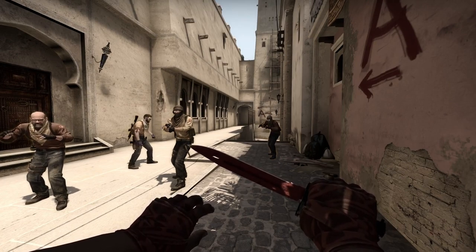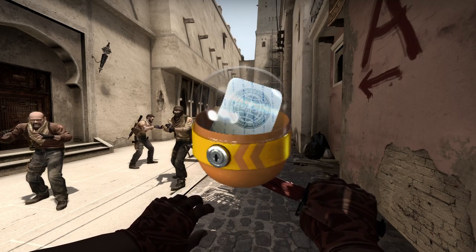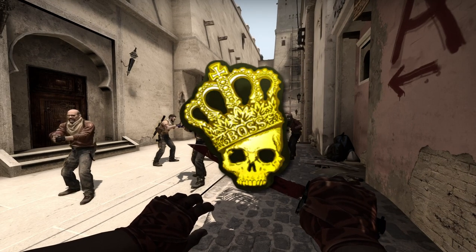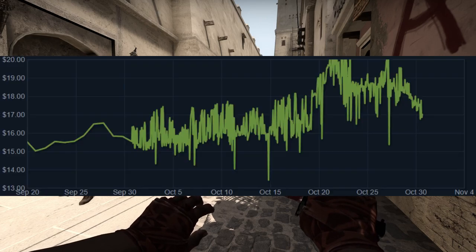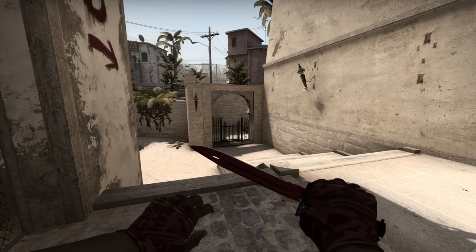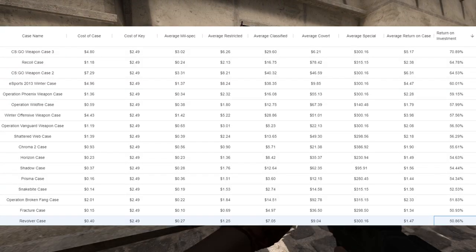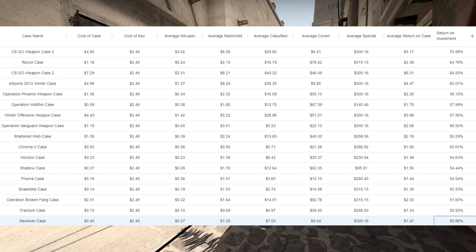The next thing that's probably worth looking into that's not a case is the Sticker Capsule 2. The Sticker Capsule 2 is home to the Crown Oil, and it's definitely one of the most expensive and desirable stickers that comes from a capsule that's not a major-related item. I think this capsule offers a lot of things that people don't specifically realize. Basically, this capsule offers a significant discount when you're opening things. The majority of cases, ROI-wise, sit around 50% for CSGO — it's not a very good ROI, but it's just the way it is.